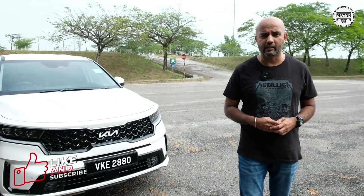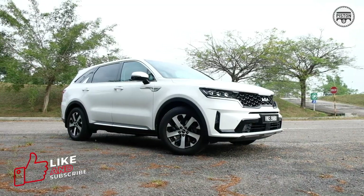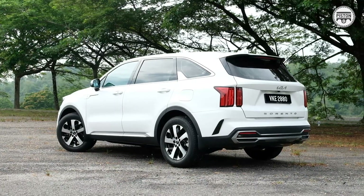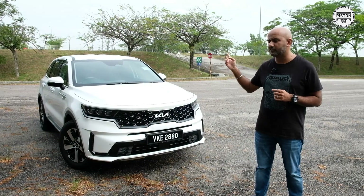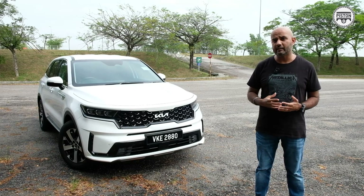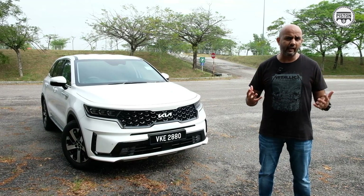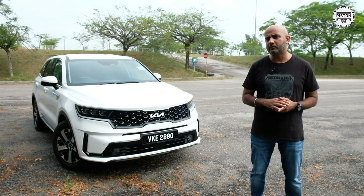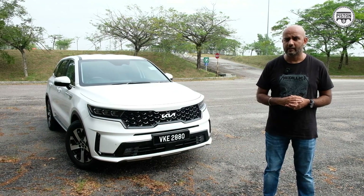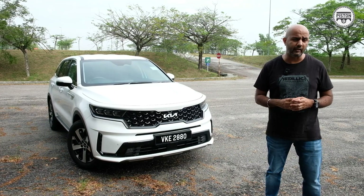There are three variants of the Sorento available right now. This is the two-wheel drive entry-level version priced at RM211,500. The next one is also two-wheel drive but is a six-seater with captain chairs in the second row, priced at roughly RM236,000. Then the top-of-the-line version is the all-wheel drive six-seater, retailing for roughly RM255,000. So if you want a Kia Sorento and everything it has to offer, you have to be willing to fork out more than RM211,000.